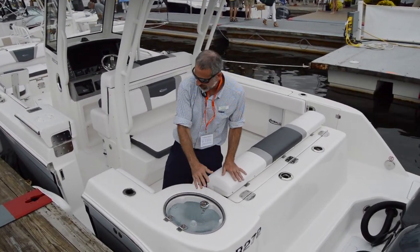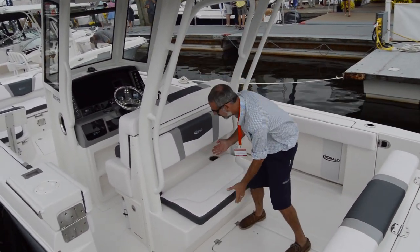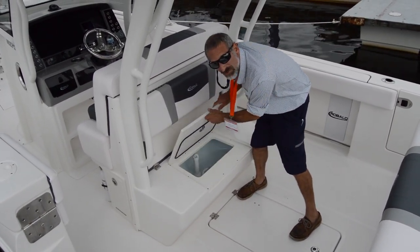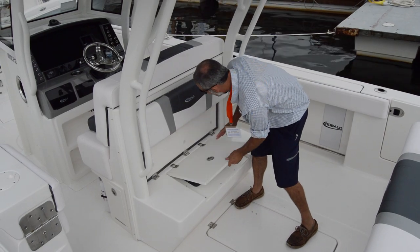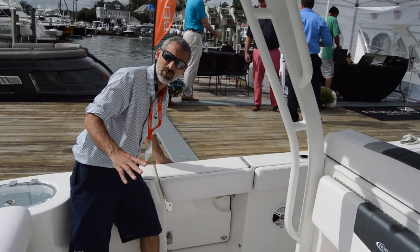As far as fishing features go, you've got a live well right here in the transom and rod holders in the gunnels. I really like this — when you want to get to your second live well, this seat flips up and hides away, and you've got a live well right under here. A second live well — that's pretty slick.